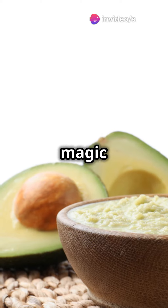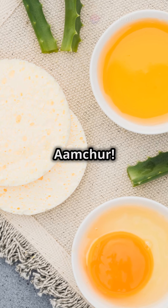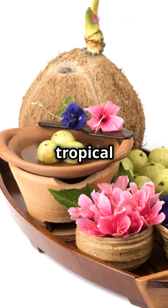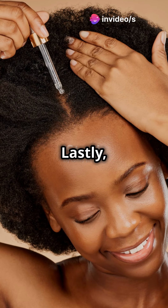Rinse your hair with rice water post-shampoo and watch the magic unfold. Don't forget about amchur — this vitamin C-rich wonder keeps your scalp happy and hair glossy. Mix it with coconut oil for a tropical hair vacation.